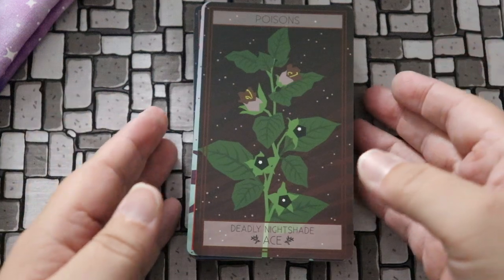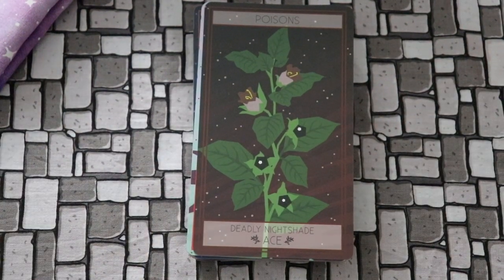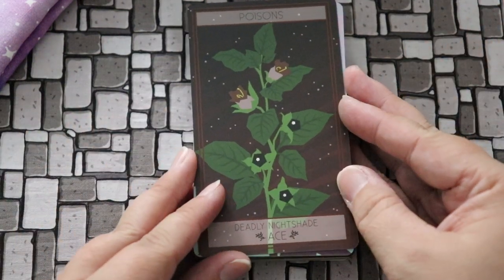We have five suits in the oracle deck — poisons, herbs, medicines, mushrooms, and carnivorous — and each one will have ten cards, ace through ten, so no courts and obviously no majors because this is just an oracle deck.